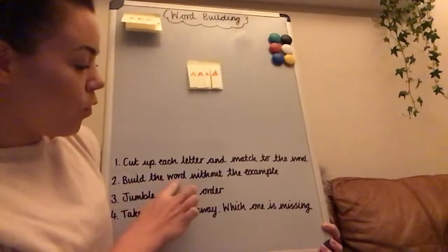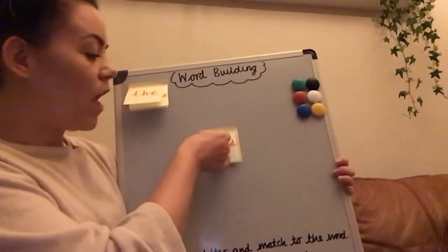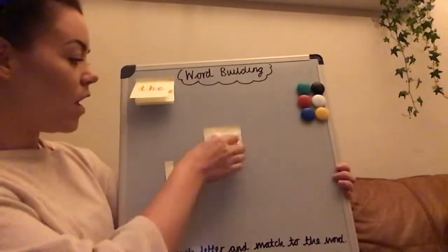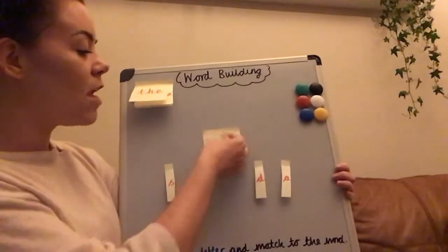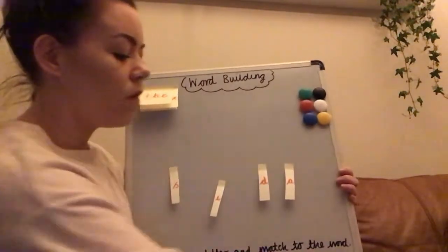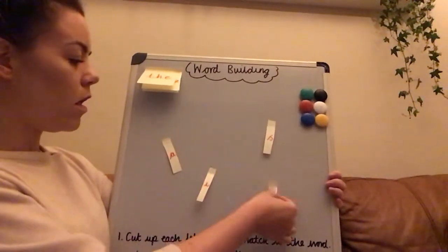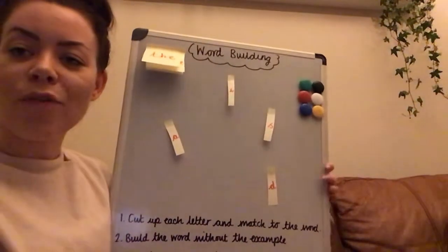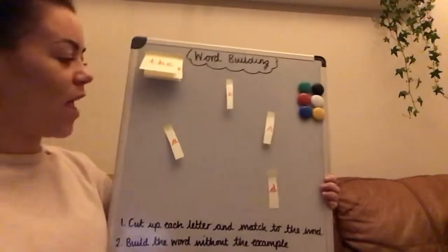Next activity: build the word without the example. You'll say to them, 'I want you to turn around and hide while I sort out what you're going to do next.' Jumble up the letters from the same word — you don't want to move on too quickly. Take the example card away so they haven't got that to refer to. Jumble them up again and ask them if they can build the word up, but without the example. Tell them it's a little bit more tricky — it's a challenge.